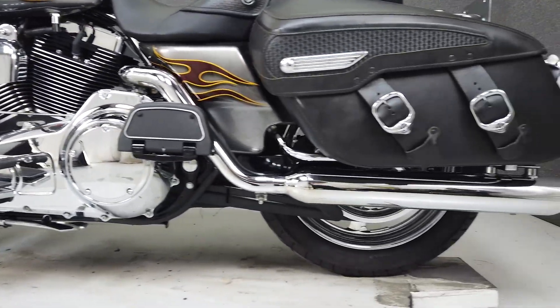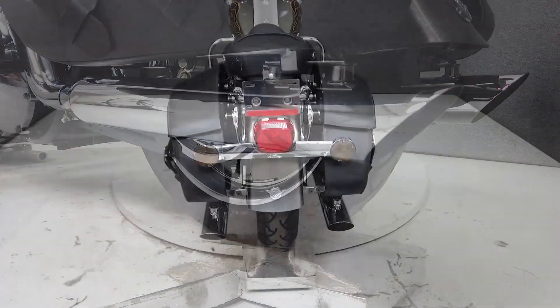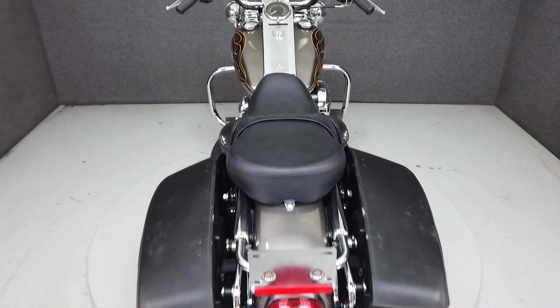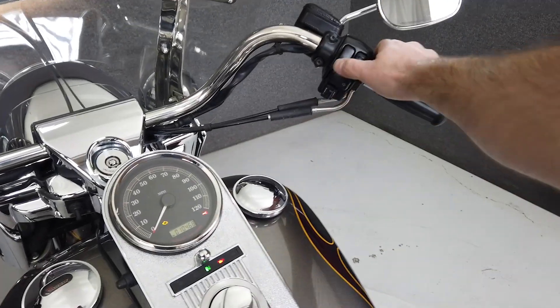This vehicle has been fully serviced, detailed, and comes with a 90-day nationwide warranty. We have also purchased the CycleCheck's vehicle history report. You can view this report by clicking the link on the right side of the video.